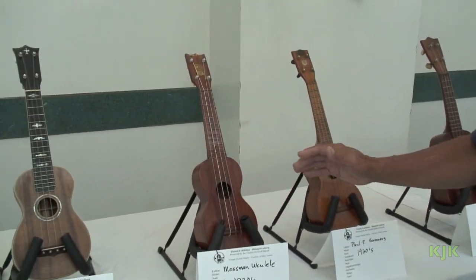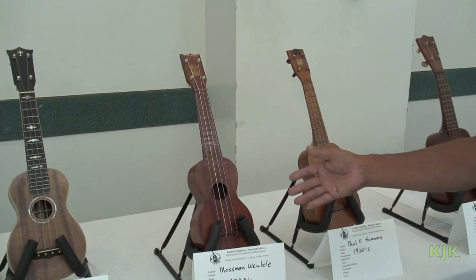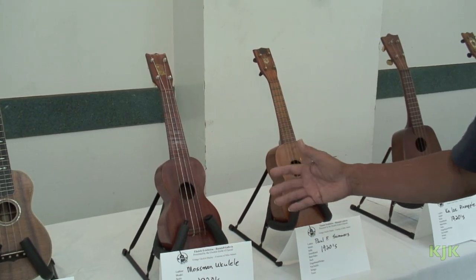That really created a financial bonus for the Martin company. This is the Kamaina family — the Mossman family — a Mossman ukulele. Pretty vintage, pretty rare.